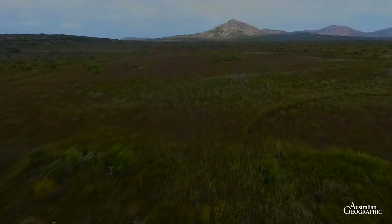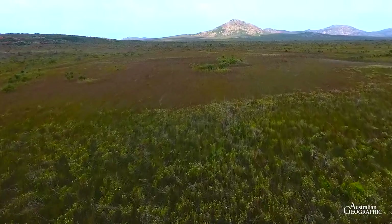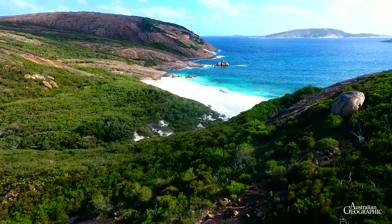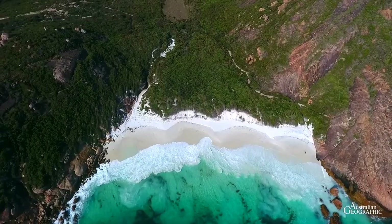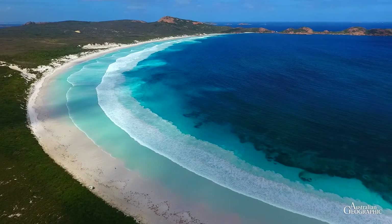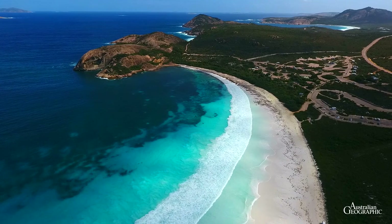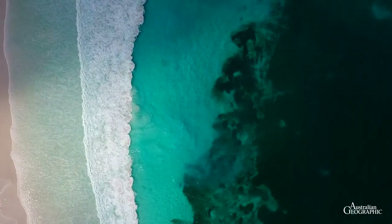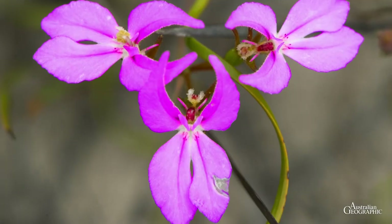We now head east, past the town of Esperance, and visit another coastal reserve, Cape Le Grand National Park. The reserve is best known for its spectacular beaches and bays. One of them is Little Hellfire Bay. Another coastal gem is Lucky Bay. Besides its scenic beauty, the National Park has another drawcard: plants.